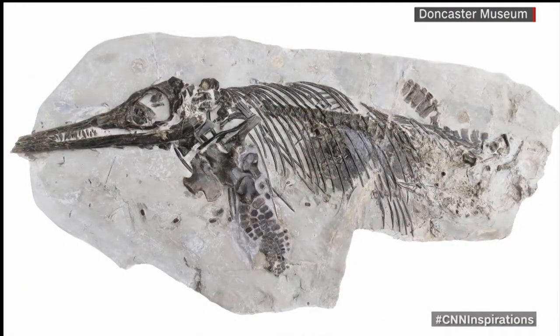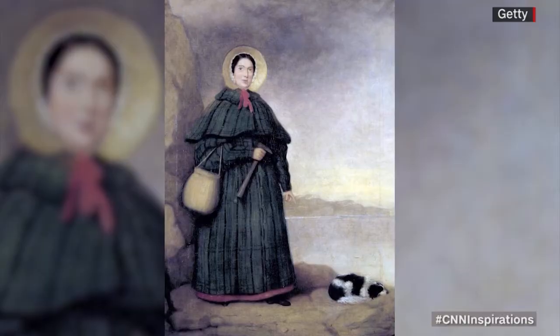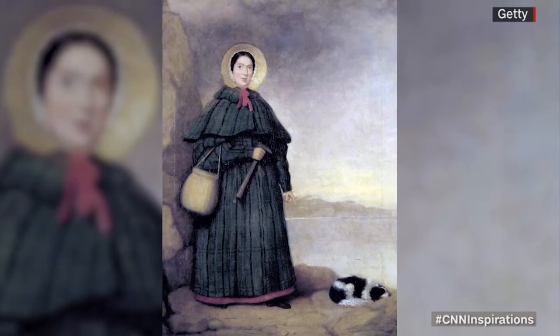So I teamed up with a colleague of mine from the University in New York, and she and I examined this specimen. We determined that it was a real specimen. And not only that, we determined that it was a new species to science, which together we named after somebody who was a childhood hero of mine, the Victorian fossil hunter, Mary Anning. We named it Ichthyosaurus anningae.